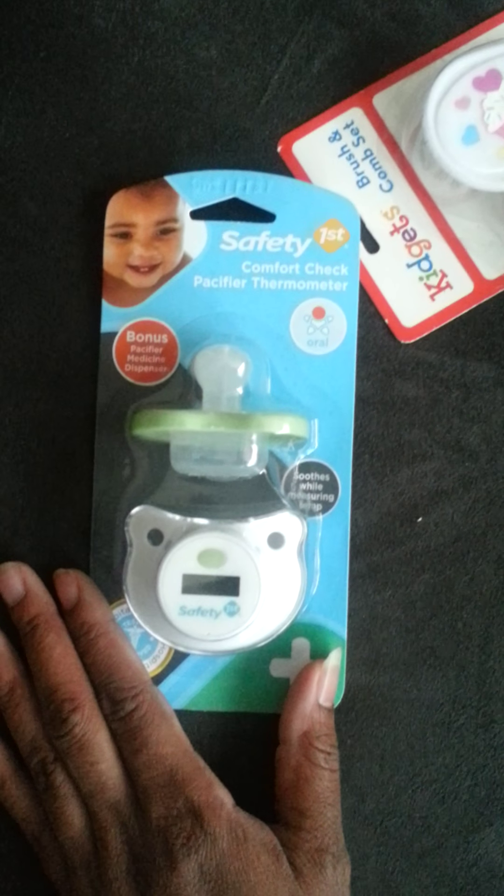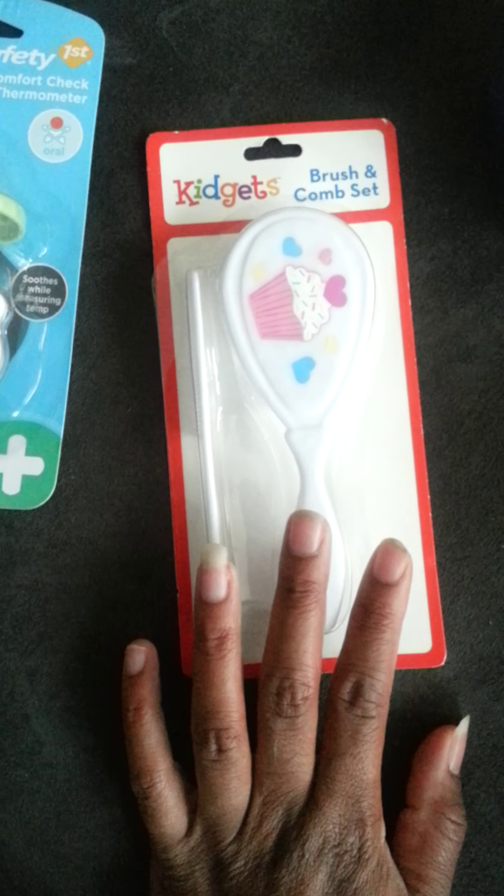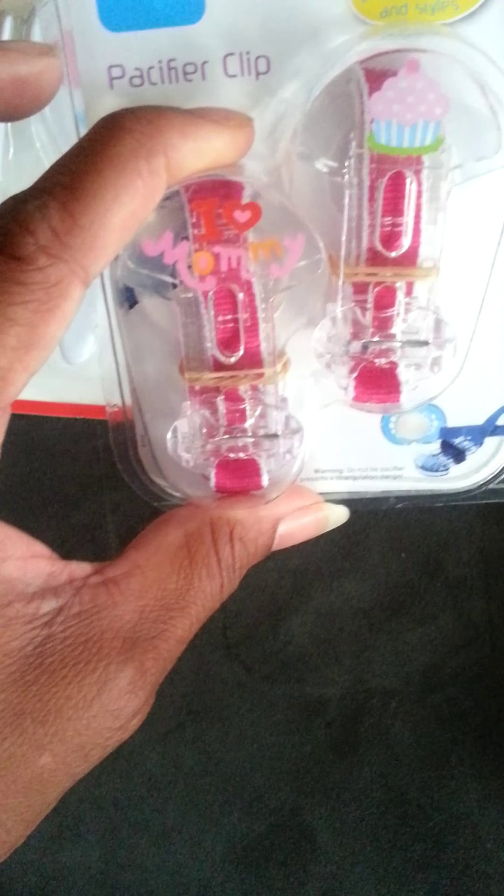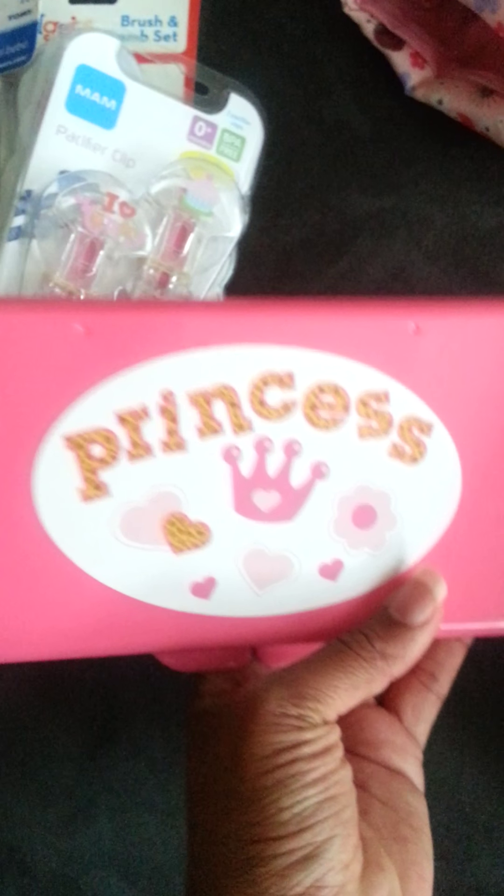We also got this Safety First Comfort Check pacifier thermometer. We got a Coleman brush set that had a cupcake on it. We got pacifier holders — one says 'I Love Mommy' and one has a cupcake on it — and some more pacifiers. We have a wipe case that says 'Princess,' a little medic bag, a nail care bag with all her little goods in there.